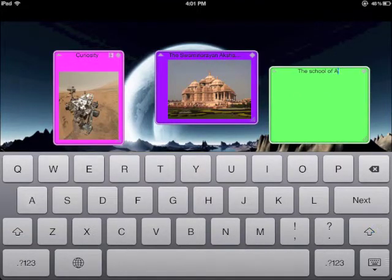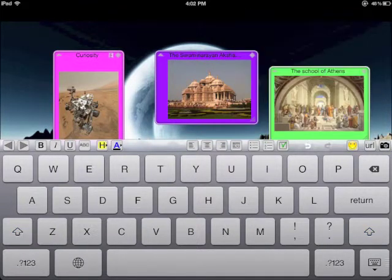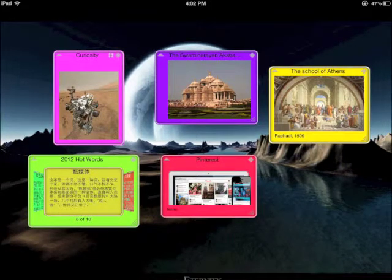Edit the title, insert an image, input some text, change the background color, or do more such as pin, lock,